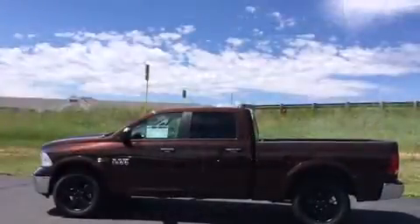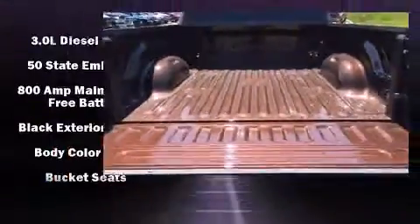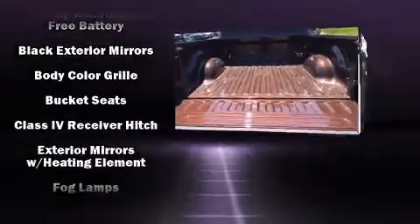Top features include cruise control, a tachometer, a rear step bumper, heated seats, remote keyless entry, a trailer hitch, and one-touch window functionality.